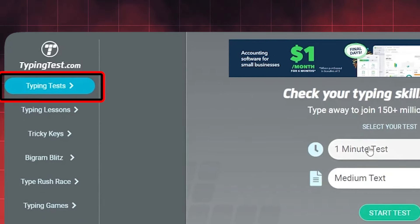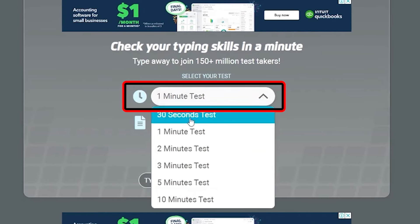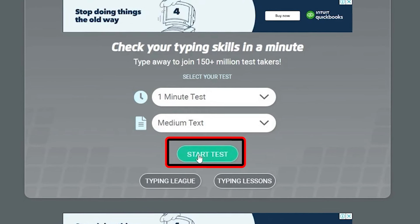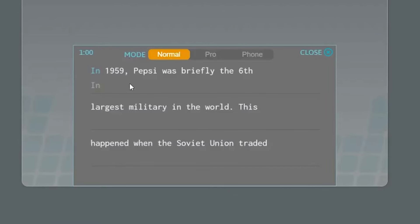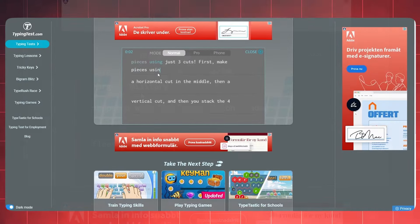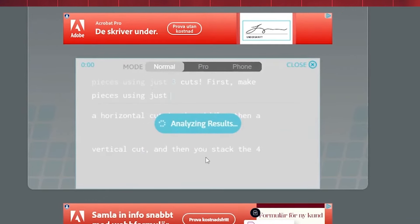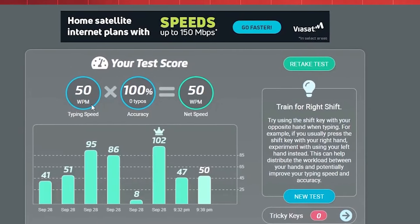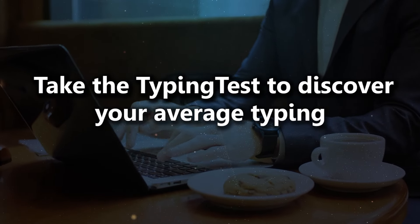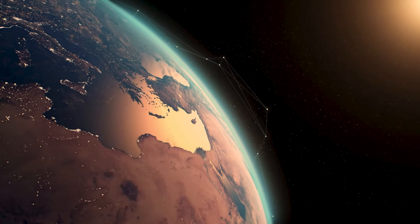When you click on a typing test, you'll be taken to a page where you can take a 60-second typing test. Simply choose a one-minute test, click the corresponding button, and you'll see a set of sentences to type. Once you start typing, a one-minute timer will begin. After completing the test, you'll see metrics like your words per minute, error count, typing accuracy, and any mistakes you made. Take the typing test to discover your average typing speed. Plus, this service is completely free and accessible from anywhere in the world.